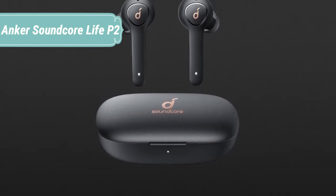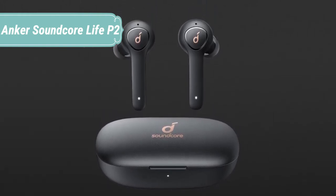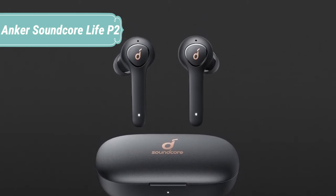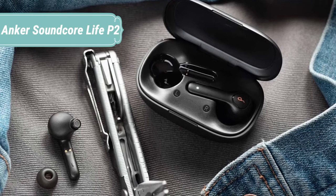40-hour playtime with fast charge — a single charge gives you a full 7 hours of listening, while the charging case extends that to 40 hours. When you're in a rush and need power fast, simply charge for 10 minutes and get up to 1 hour of playtime.